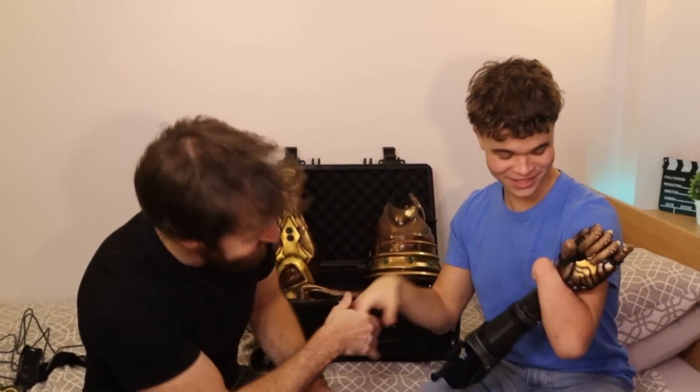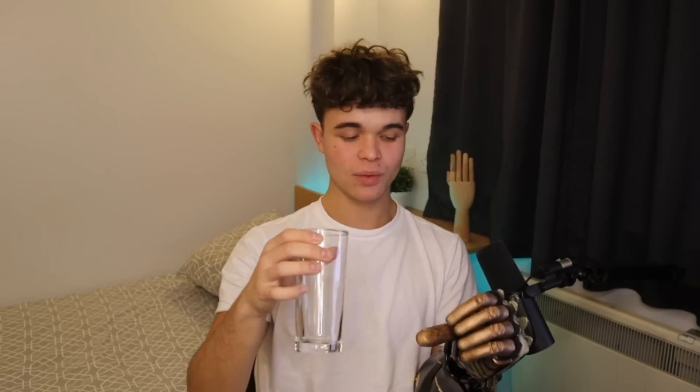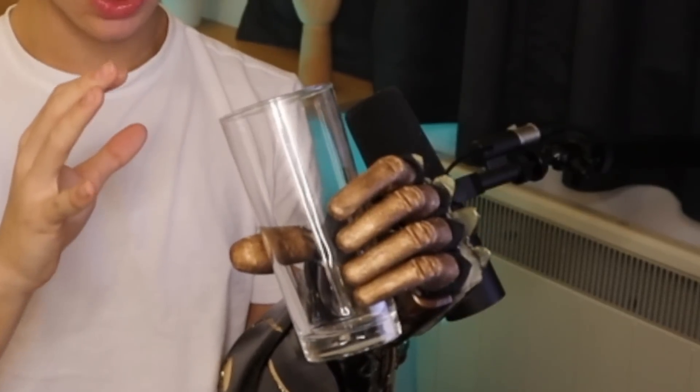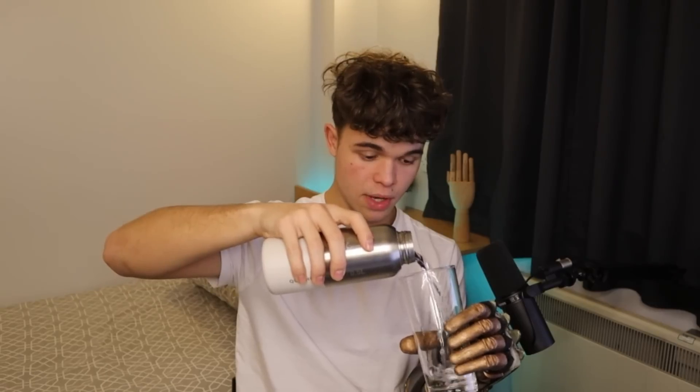With a bionic hand there are a lot of things I couldn't do that I can now. I wanted to pour water into a glass and drink it with my left arm. I know you might do that every day, but for me it's something new. I was nervous — it's my first time. I could feel the weight coming in as I poured. Then I opened the grip — yes! I just drank water with my left arm. This hand makes things so much easier.